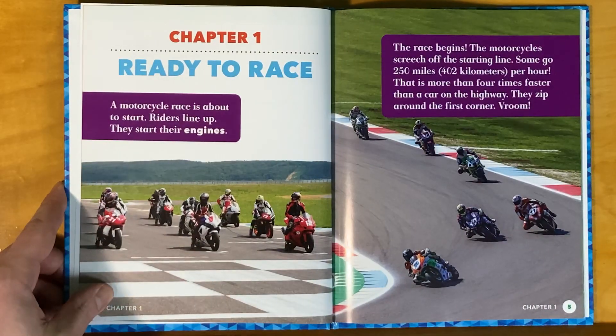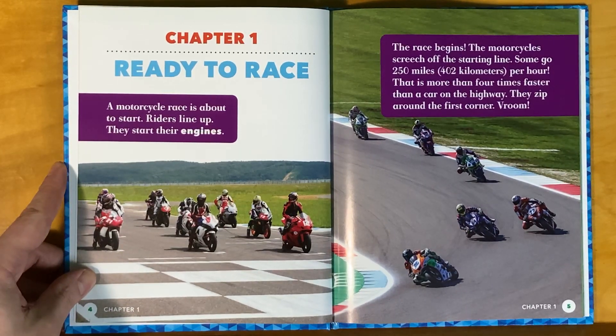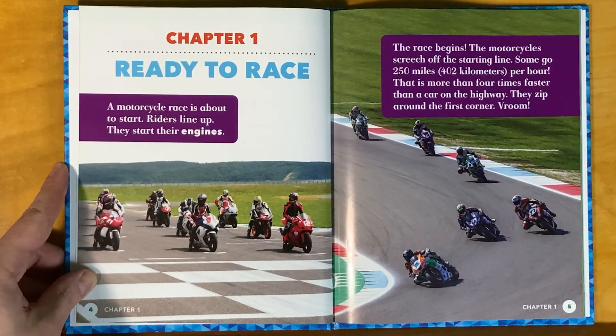Chapter 1: Ready to Race. A motorcycle race is about to start. Riders line up. They start their engines. The race begins. The motorcycles screech off the starting line. Some go 250 miles per hour.